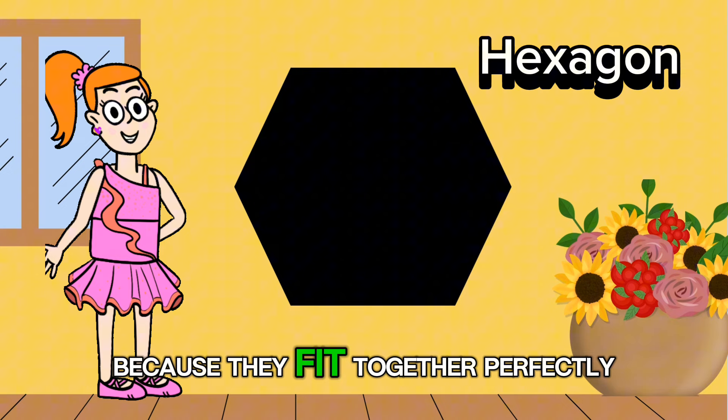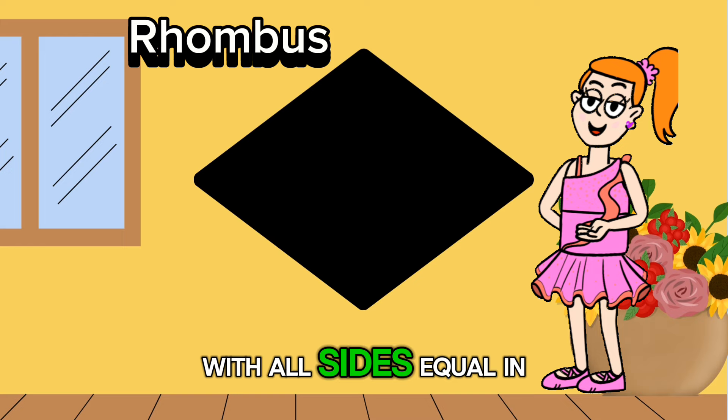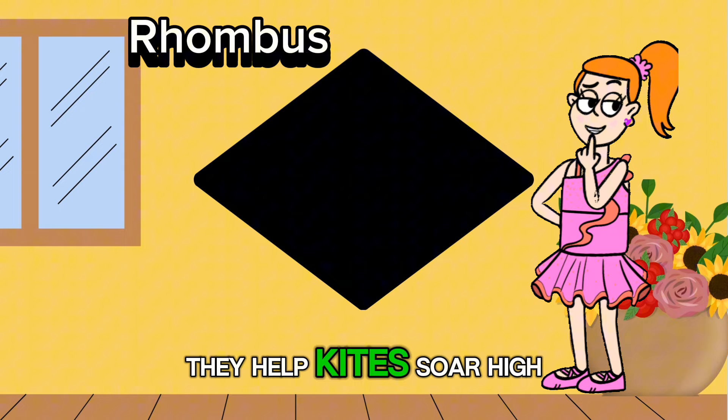Now let's learn about the rhombus shape. It's like a diamond but with all sides equal in length. Did you know that rhombus shapes are often used in kite designs? They help kites soar high in the sky with ease.